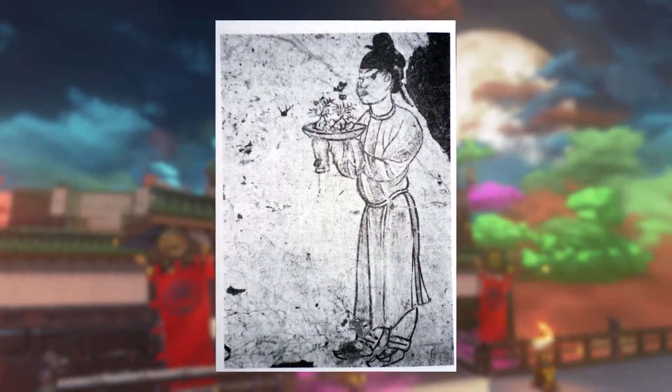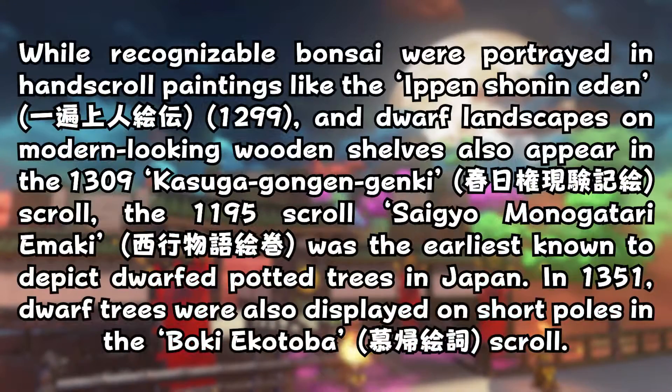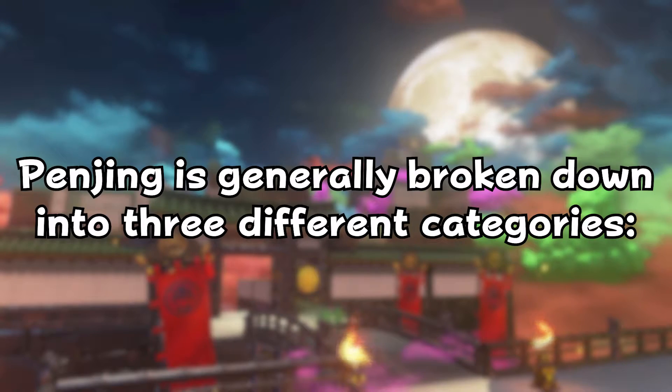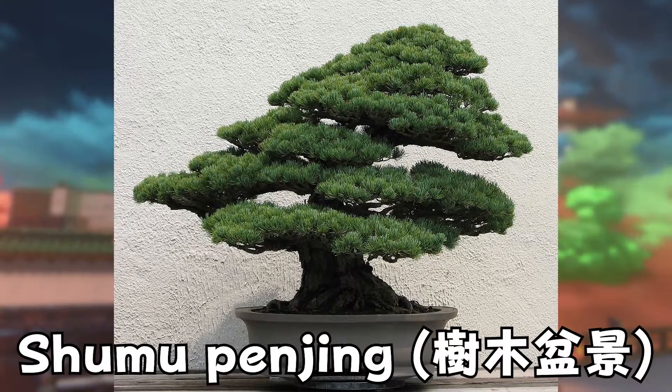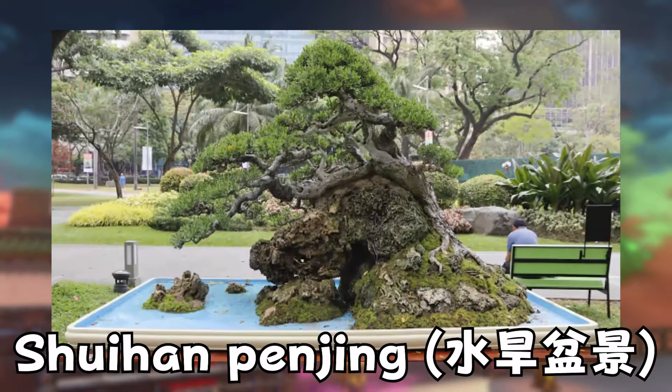Imperial Embassy personnel and Buddhist students from Japan had returned from China with miniature landscape souvenirs since the 6th century, and the oldest known depiction of a dwarf tray landscape in Japan dates from 1309. Panjing is generally broken down into three categories: Shumu Panjing, focused on trees and plants shaped through pruning; Shenshui Panjing, which depicts a miniature landscape using carefully selected rocks placed in a container with water and small plants; and Shuihan Panjing, which combines both styles using water, land, miniature trees, and sometimes miniature figures and structures.